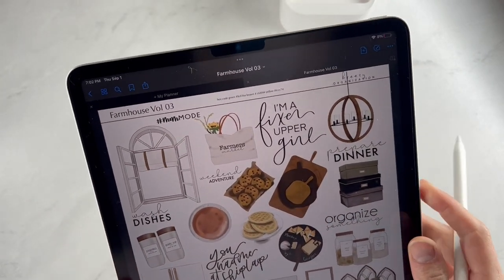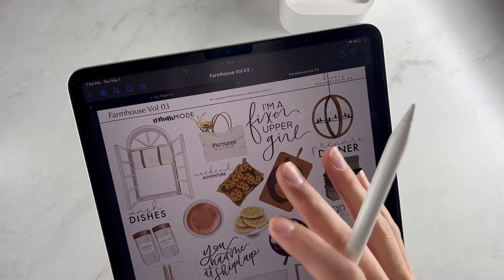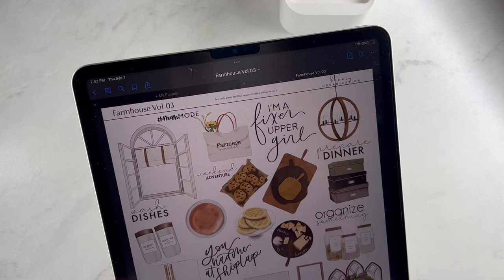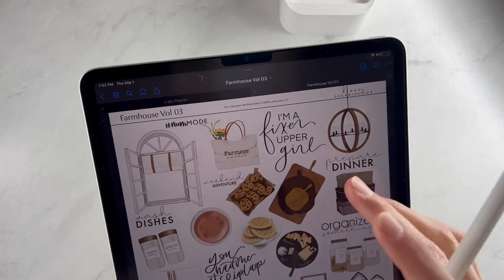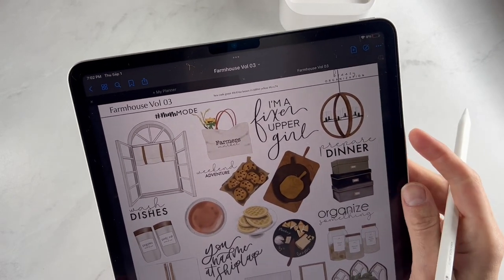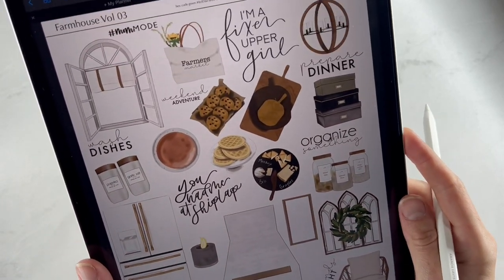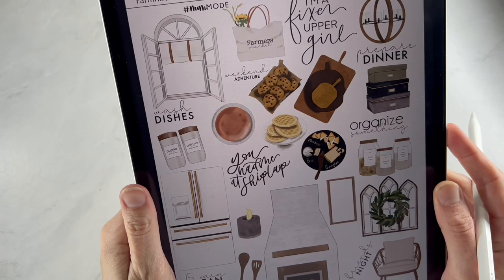This is the sticker release we have for you today and it is a farmhouse theme. If you've been around Breezy Organization for very long, you know that we love farmhouse and we offer lots of different farmhouse stickers and planner styles. This is our third release of different farmhouse stickers, so you'll find this in the shop via the links down below or on Etsy.